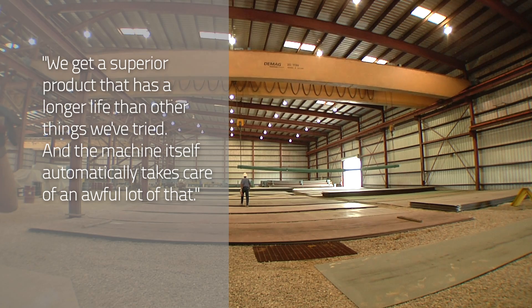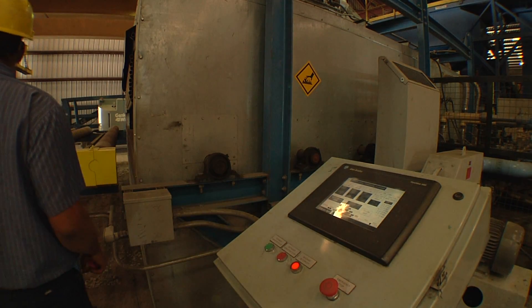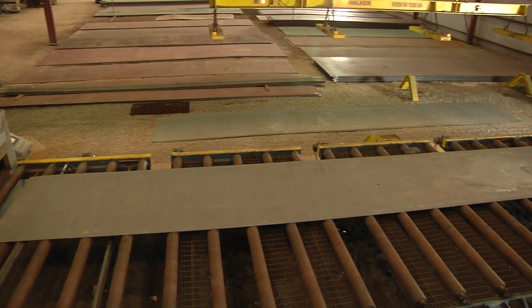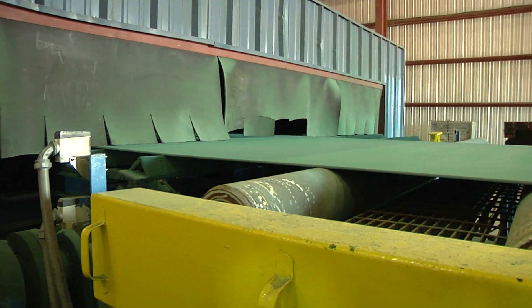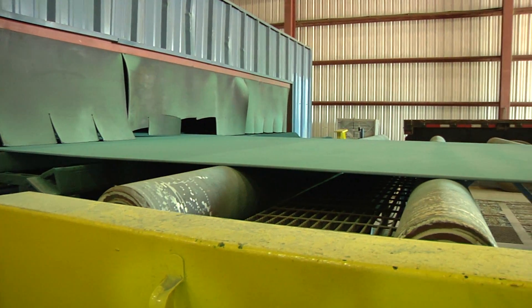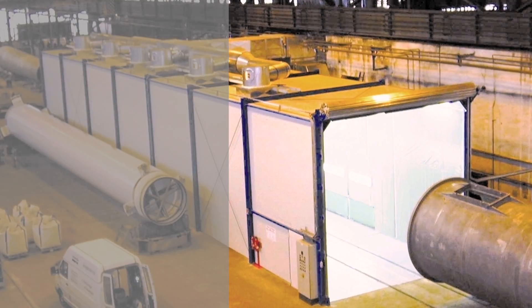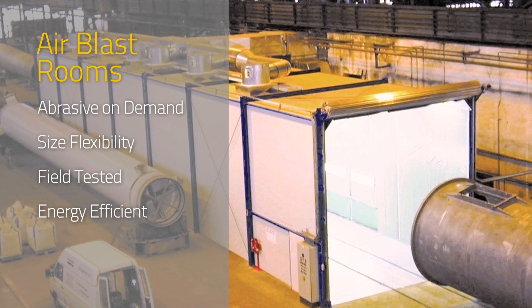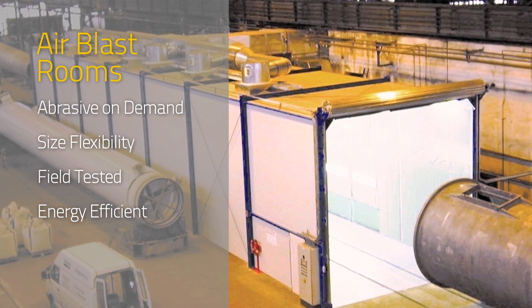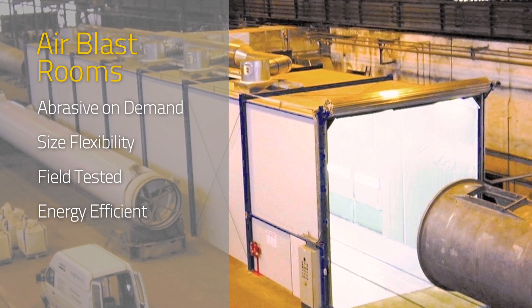Wheelabrator helps keep Delta Steel running at a continuous pace with a relationship built on quality and consistency. That same quality and consistency is the backbone of all Wheelabrator lines, including their airblast rooms. Featuring the benefits of abrasive on demand, size flexibility, and proven field testing, Wheelabrator airblast rooms are the energy-efficient solution to a variety of blasting and surface preparation needs.